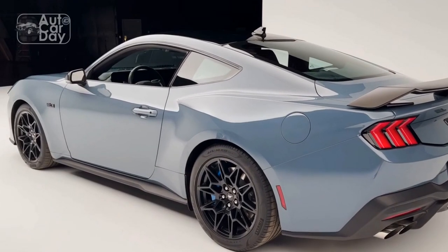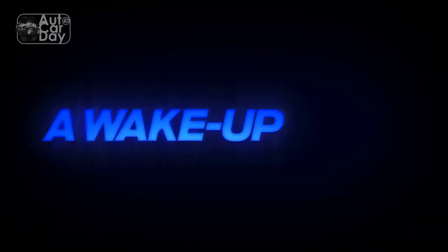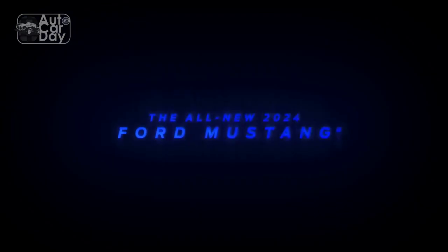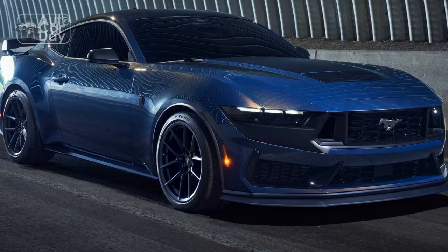Using prior Mustangs such as the Mach 1 and Shelby GT350 and GT500, as well as rivals like the Toyota GR Supra, as benchmarks, Ford clocked a lot of hours tweaking the 2024 Mustang's new steering rack and revised chassis and suspension. It also spent some extra time developing the new GT Performance Package.